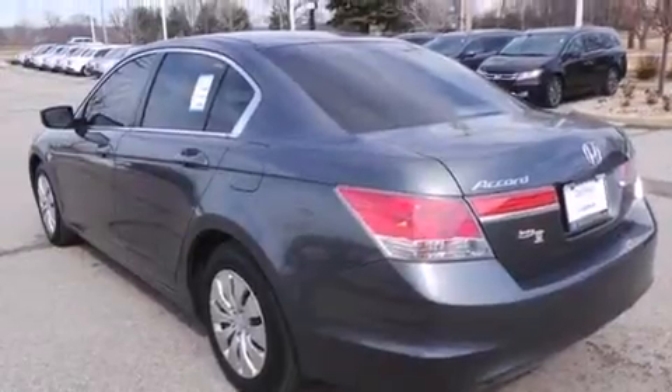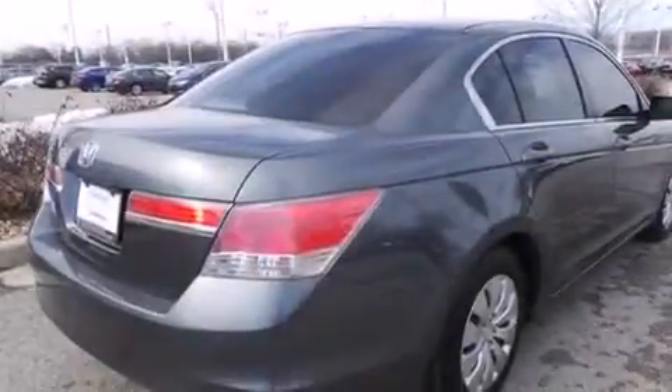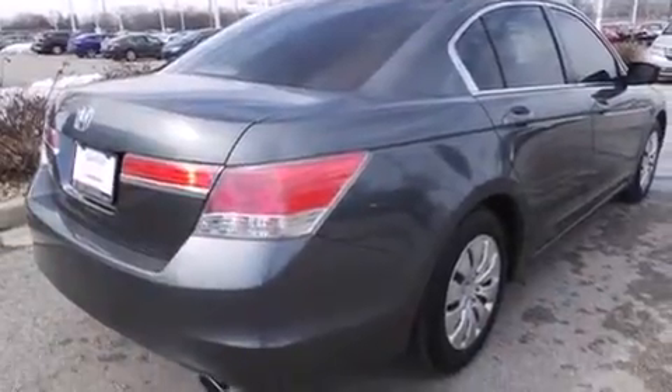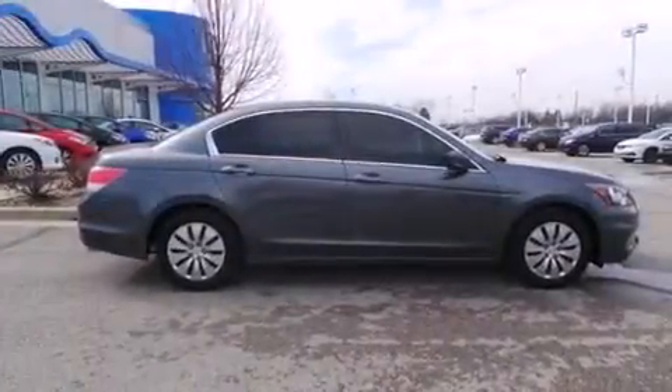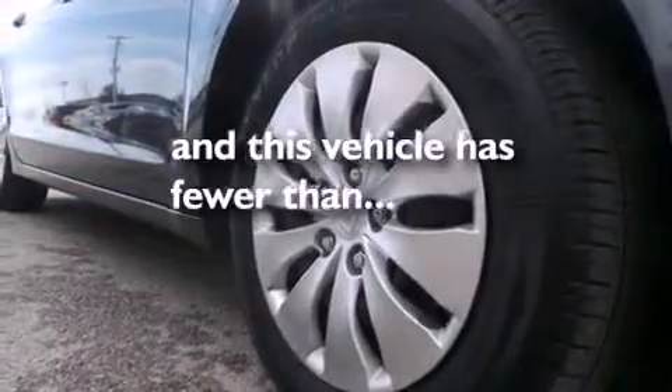Features include traction control and stability control systems, air conditioning, cruise control, side-curtain airbags, full-power accessories, a rear window defroster, a chrome grille, an anti-lock braking system, speed-sensitive wipers, and this vehicle has less than 36,000 miles.